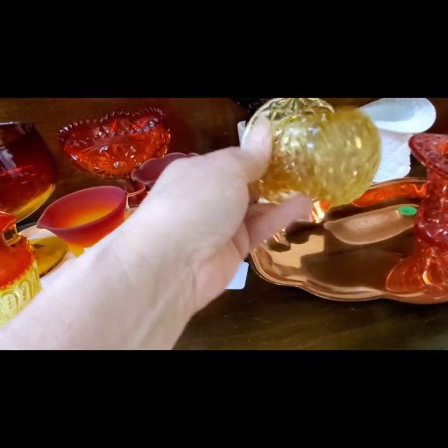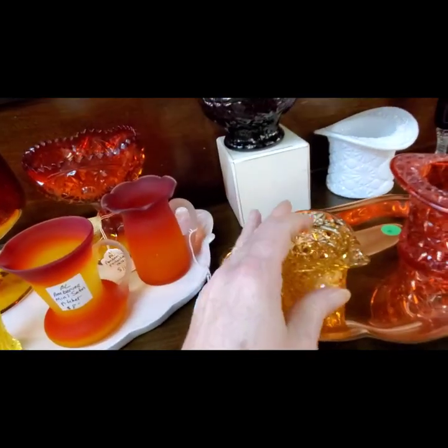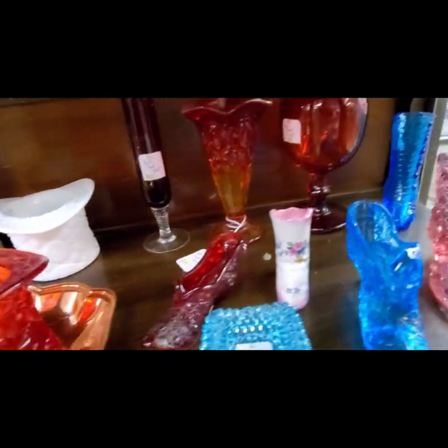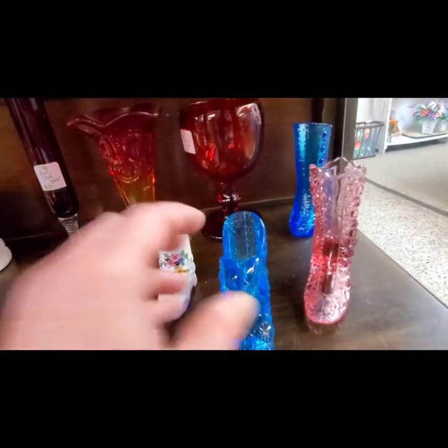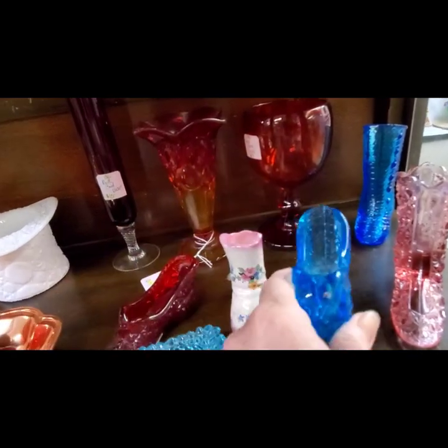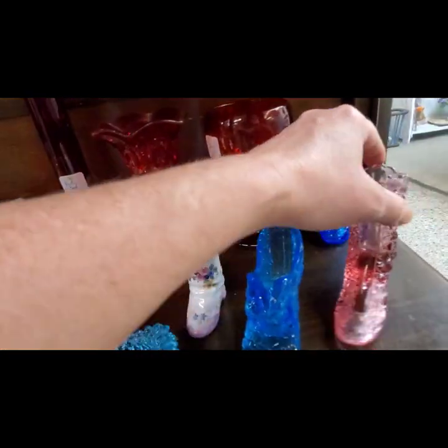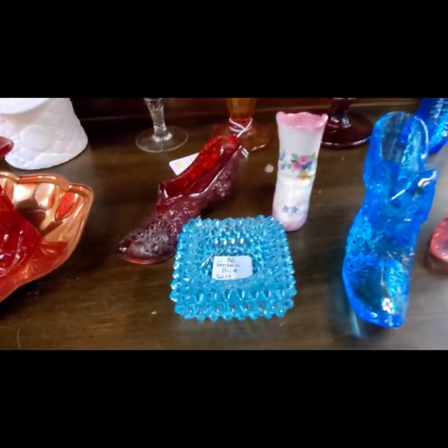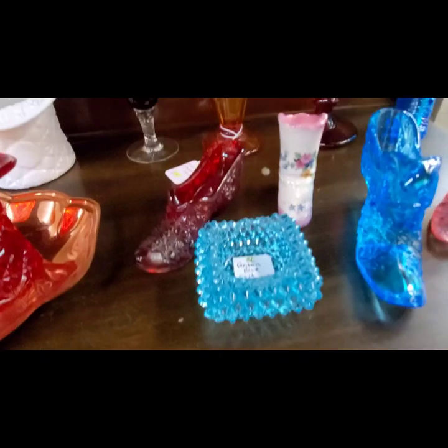Then we have the Button and Daisy hat in an amber kind of color, and there it is in red. We've got some of the Fenton shoes — I like that blue — and a boot. And then this is the Master Salt Seller from Fenton for $5.